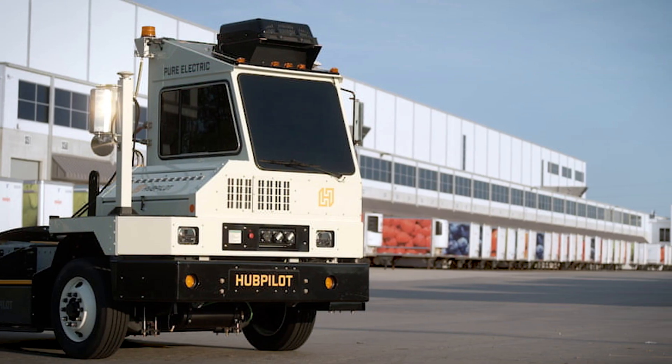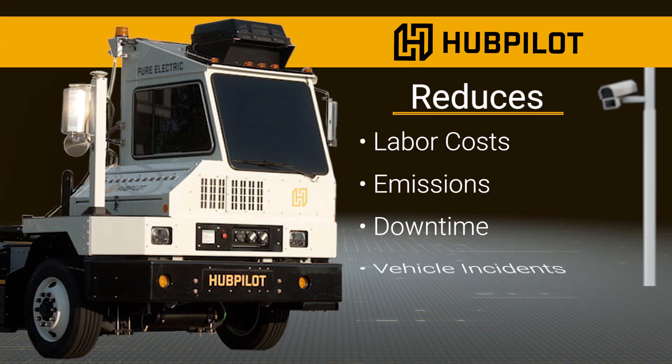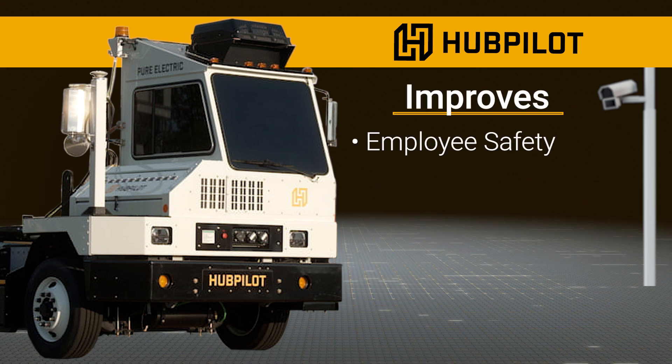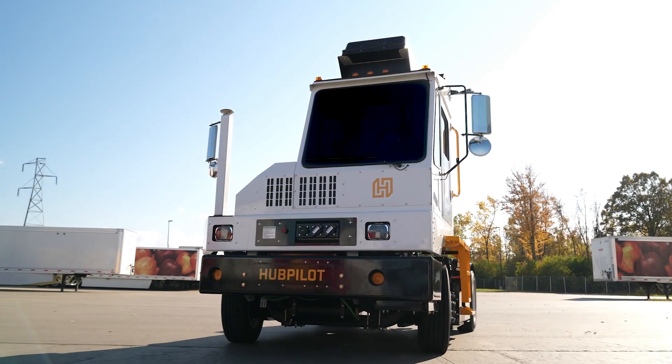The HubPilot system offers a host of benefits. It reduces labor costs, emissions, vehicle downtime, and incidents due to driver error. In addition, it improves safety for employees, creates better working conditions, improves overall site efficiency, and improves security with 24/7 yard monitoring.